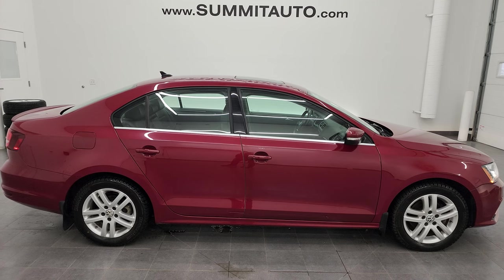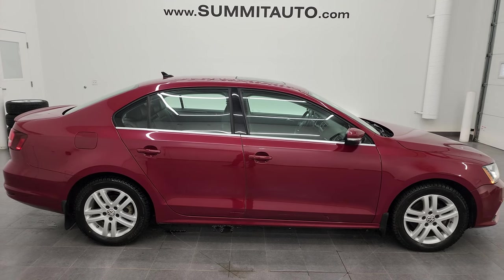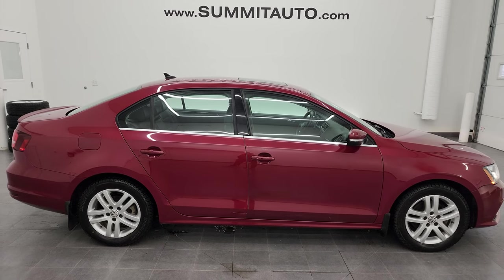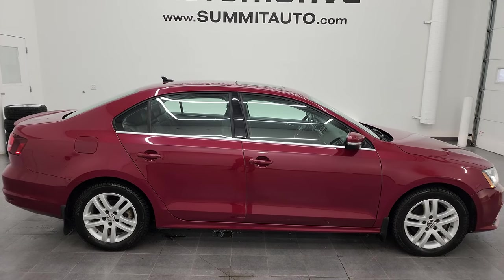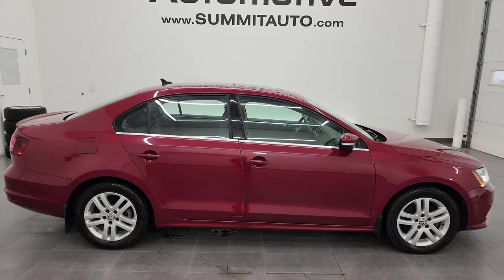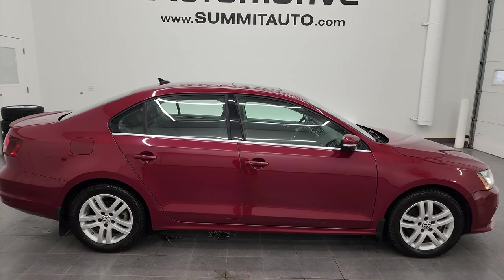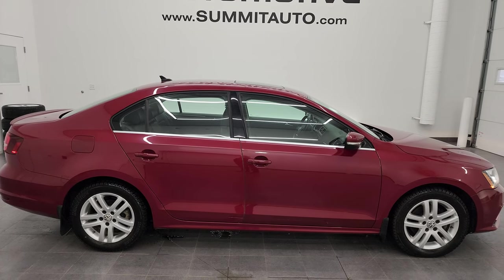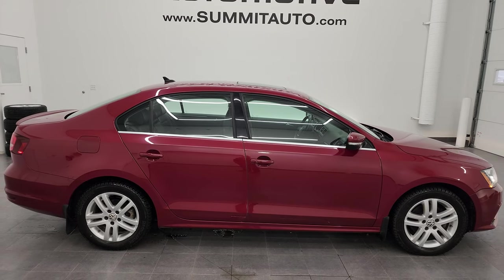In a moment you'll see a link to subscribe to my YouTube channel in the upper left, a link to more Volkswagen Jetta videos in the upper right, a link to this vehicle on our website in the lower left, and a link to one of our latest YouTube videos in the lower right. We're super excited to help you with this ultra-clean 2016 Volkswagen Jetta SEL Premium in Cardinal Red Metallic. Thanks for checking out the video — remember to like, subscribe, and share on the YouTube channel.